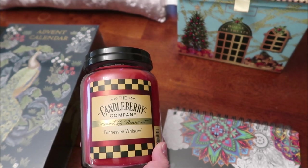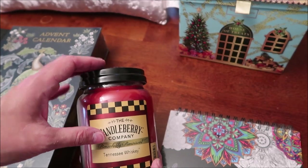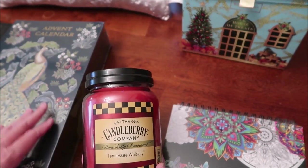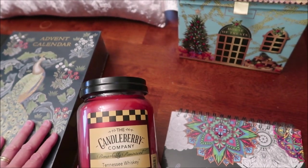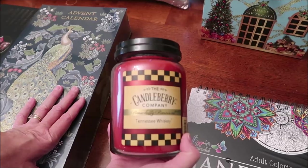This is her very favorite scent of candle — it's the Candleberry Company and it is Tennessee Whiskey. We've had this stored in a huge Rubbermaid container with all this other stuff, and now everything smells like Tennessee Whiskey. It smells absolutely wonderful.